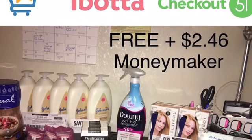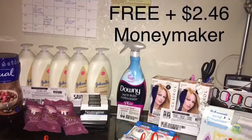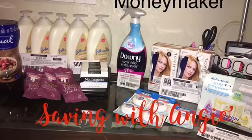Hi everybody, welcome back to Saving with Angie. Today I have for you guys some Ibotta, Checkout 51, and some Saving Star deals. So let's get right to it.